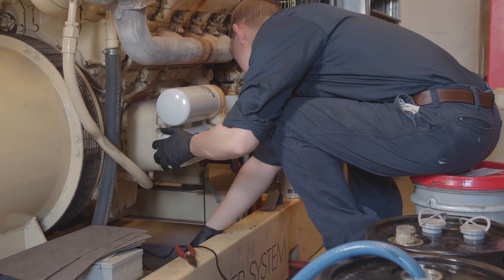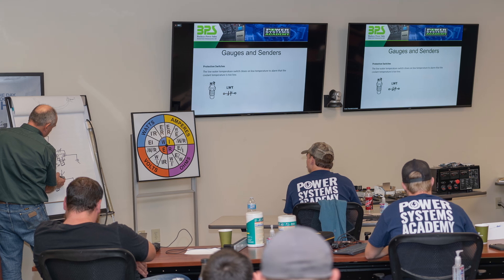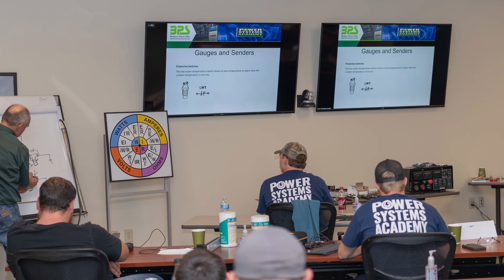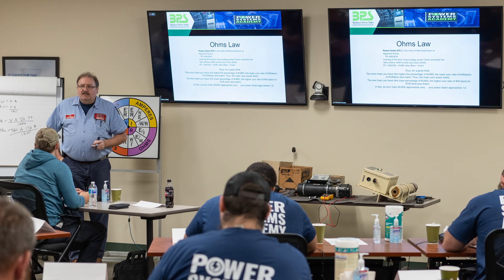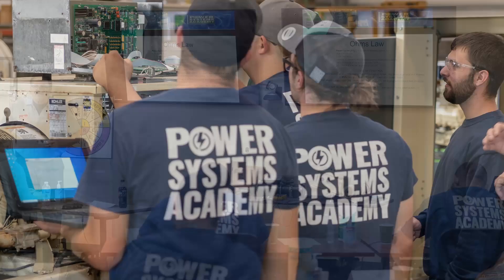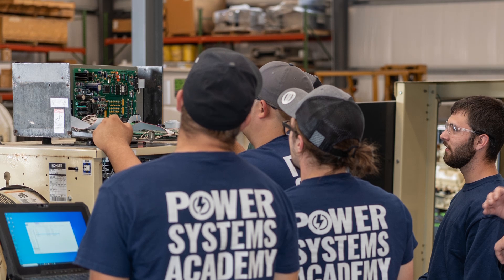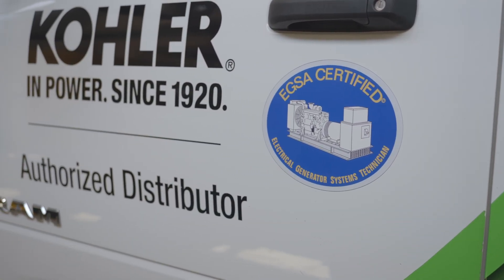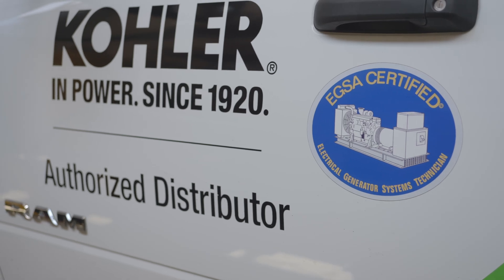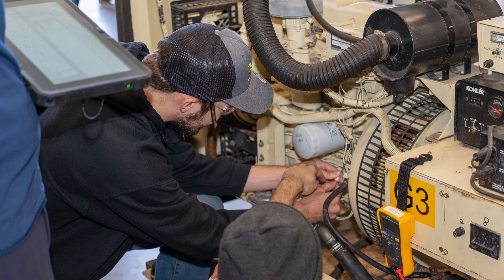One of those resources is training. Buckeye Power Sales has dedicated training facilities to provide in-house training, as well as access to Kohler's online training courses. Our technicians receive classroom prep for and can take the EGSA apprentice and journeyman tests at our locations in order to become EGSA certified. Additional training in our facilities prepares technicians to become Kohler Level 1, 2, and Level 3 certified, with some of that certification testing being done at our training center.